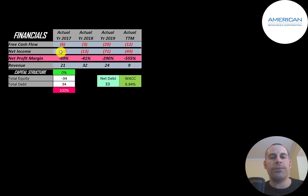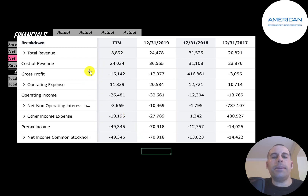Net income is the profit and loss on the income statement — revenue minus expenses — and they also have negative net income every year. Revenue, which is sales for the company, is at its lowest in the trailing 12 months at nine million dollars. This is the company's income statement: the top line is revenue, below that is cost of revenue — expenses directly related to generating revenue — and the difference is gross profit. They have negative gross profit every year except 2018.